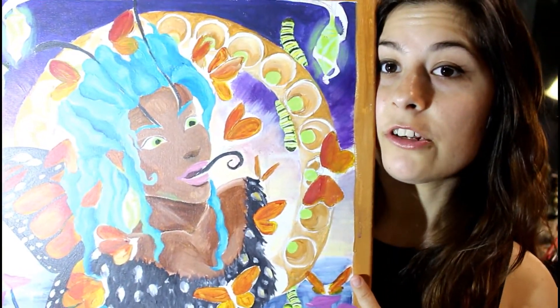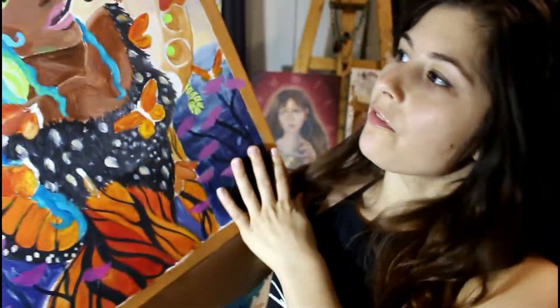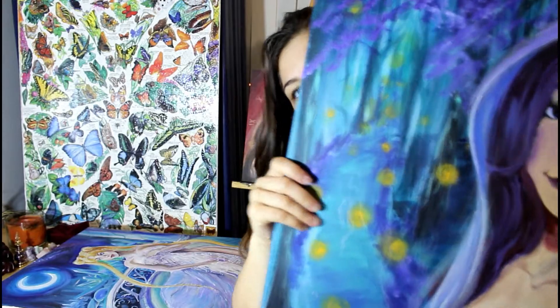This one is an adorable little monarch fairy lady that was going to kind of accompany my Alphonse Mucha inspired bug women. She looks so close to being done — I don't know why I stopped. I would like to finish her. Let me know what you think about her.